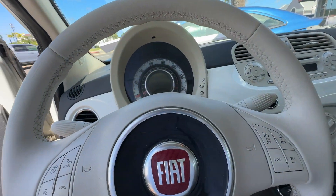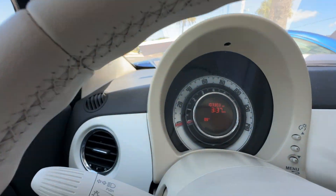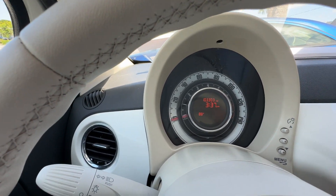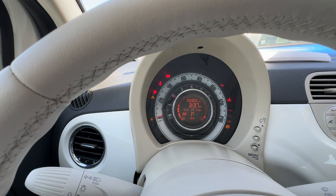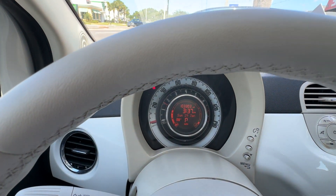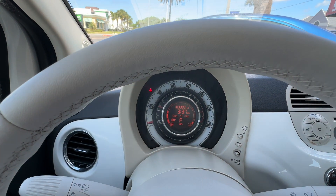I'm going to start it so you can see how it starts. No warning lights on the dash. Nice cold air — it's got a brand new condenser.